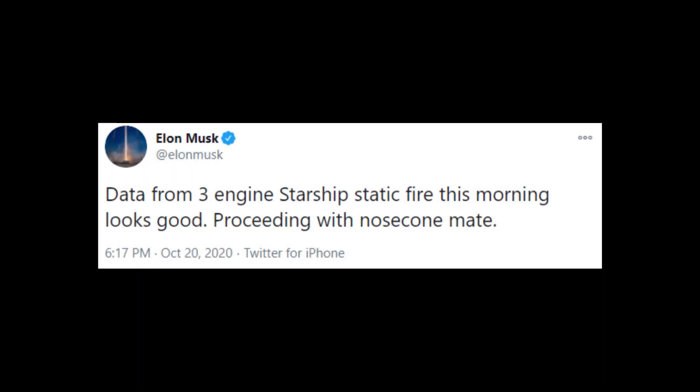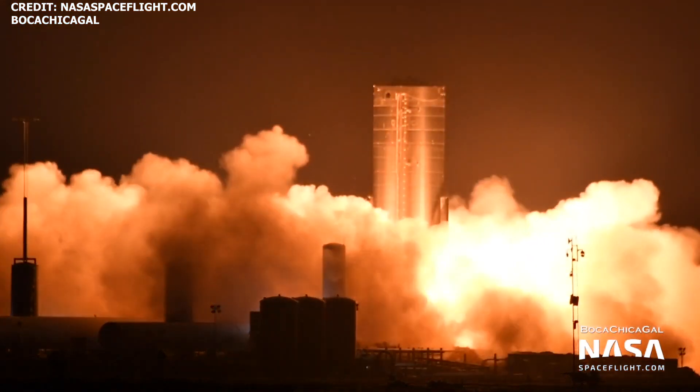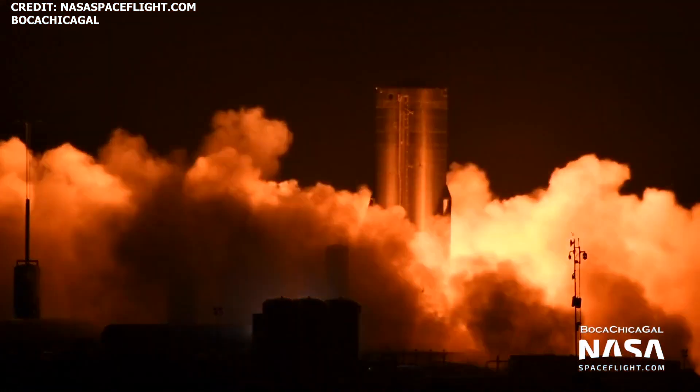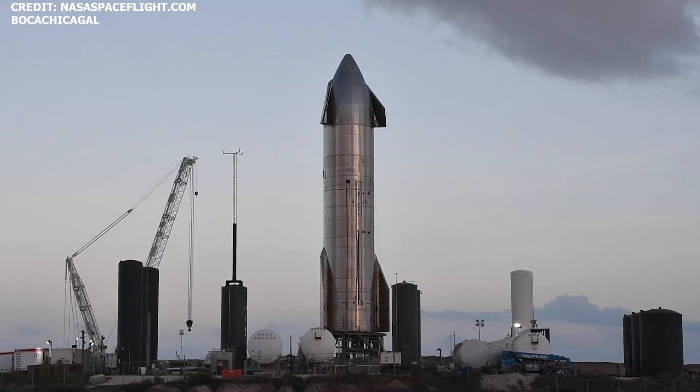On October 20th, Elon noted that the data from the three-engine Starship static fire test looked good, so it's not exactly clear why SpaceX chose to swap out the engine. Ahead of the SN8 flight test to 50,000 feet, SpaceX is expected to perform another static fire test with SN8, this time pulling fuel and oxidizer from the LOX header tank located in the nosecone and the liquid methane header tank located at the base of the methane tank.